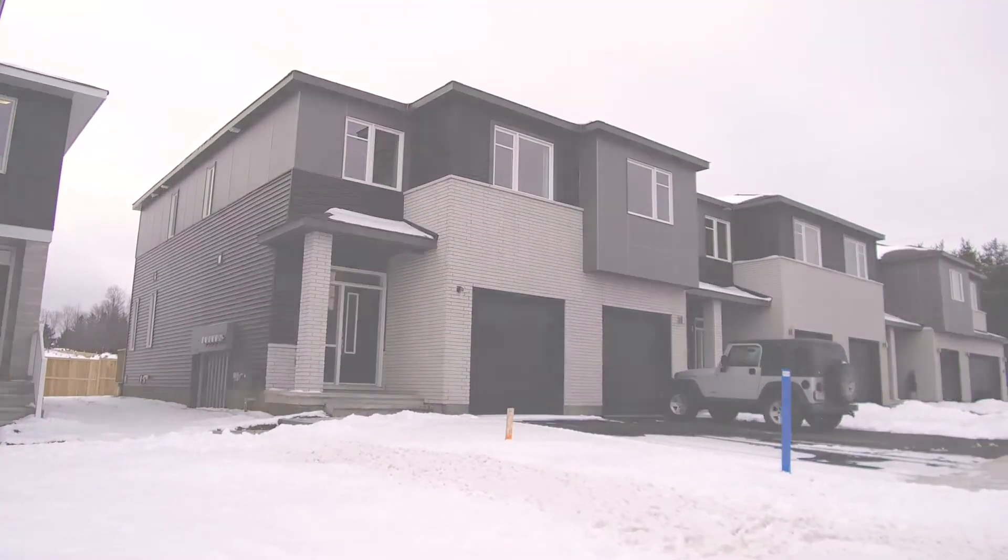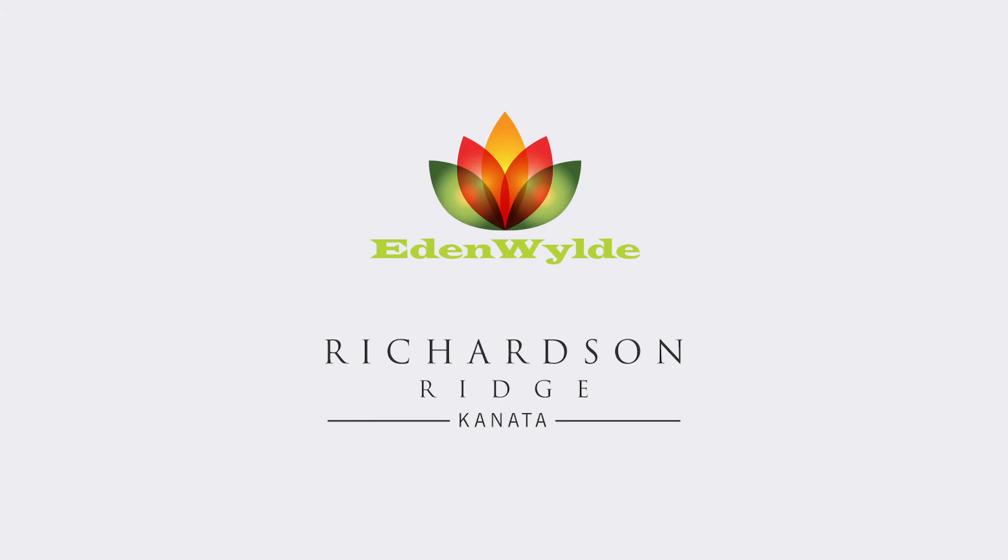Cardell's spacious Alder townhome is available in these popular Ottawa-area communities.